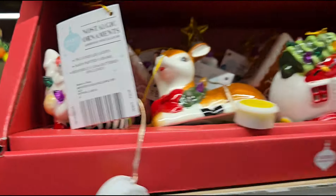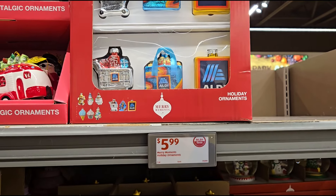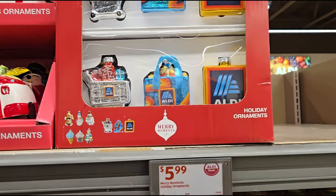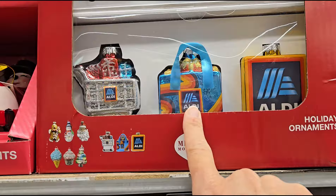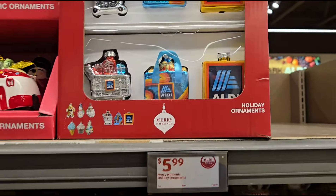For all you Aldi fans, they have some really cute ornaments for $5.99 — you get a set with the shopping bag and the cart. How cute!